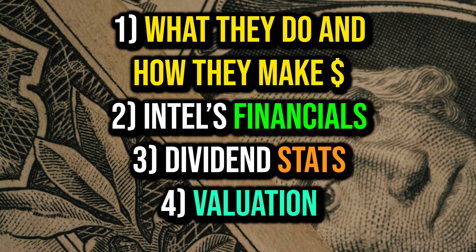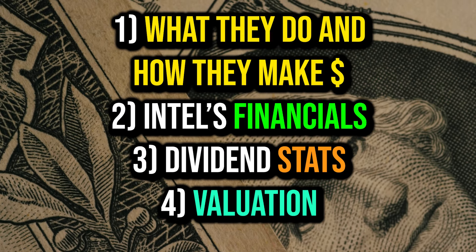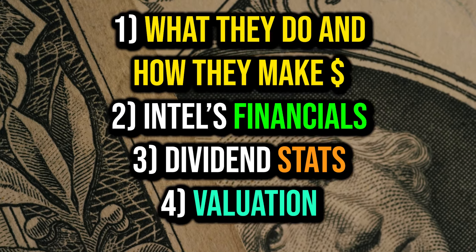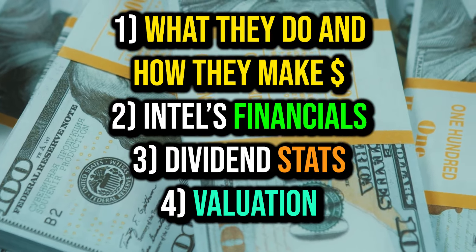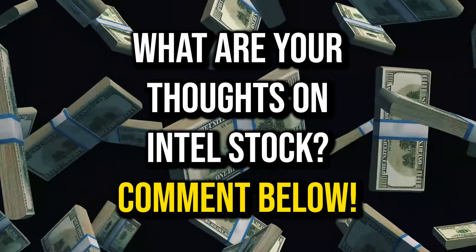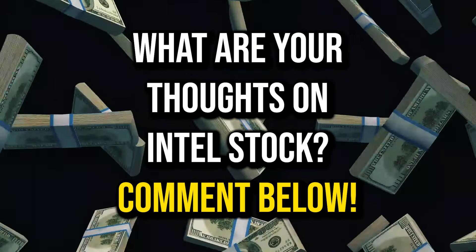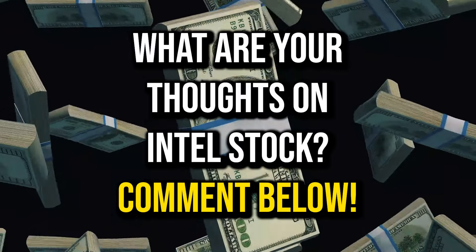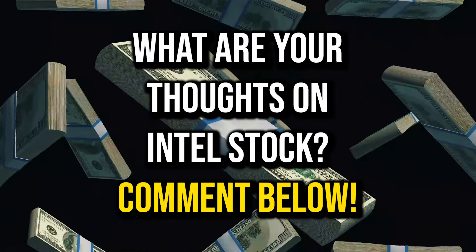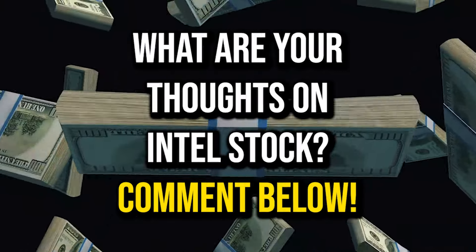In this video we'll go over a few different things: starting out with what they do and how they make money, then we'll take a look at Intel's financials, followed up by a dividend analysis, and finally we'll take a look at their valuation to see what the intrinsic value of this stock is. Comment your thoughts on Intel down below, drop a like if you enjoy the video, hit subscribe, and feel free to recommend any dividend stocks you'd like me to analyze.